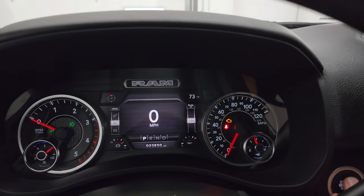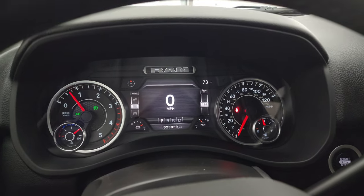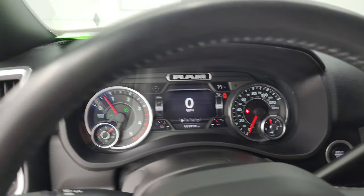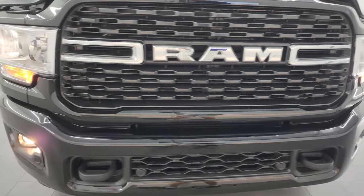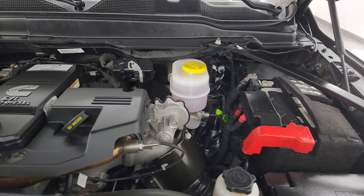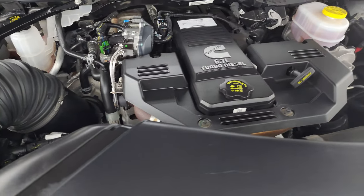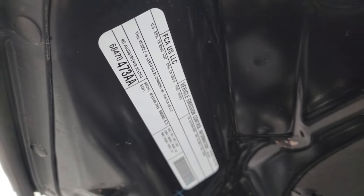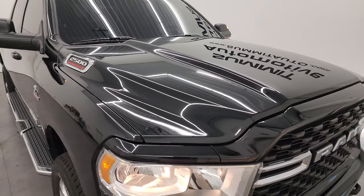Starting it up now to take a look under the hood. Starts right up — no check engine lights or anything like that. Under the hood we have the 6.7-liter Cummins diesel engine. The engine is very clean and runs very smooth. Once again, this truck has been fully safetyed and inspected by our service shop, has a fresh oil and filter change, and all fluids have been checked and topped off — 100% ready to go. There's the emissions sticker. This one can tow up to 19,956 pounds with a payload of 2,141 pounds.